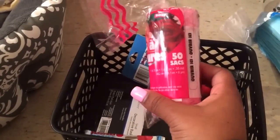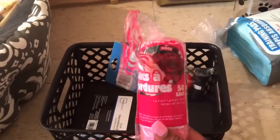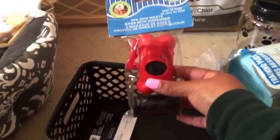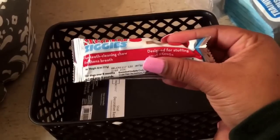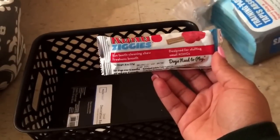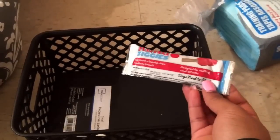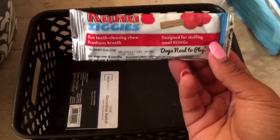I also got these small garbage bags for when he starts to go outside and use the bathroom, to pick up his poop. I got it from the dollar store and it has a carrier that dispenses the trash bags. I also got this Kong Zigzigs — it's a stuffing snack designed for small Kongs but it fits in the Sumo Mini also, and it cleans their teeth and freshens the breath. But I may not use this because after reading some reviews, people advise not to use it. Don't think I'll take it back though since it was only a dollar.